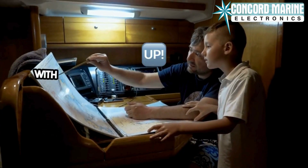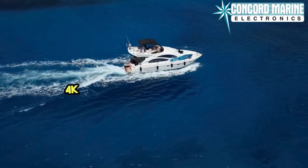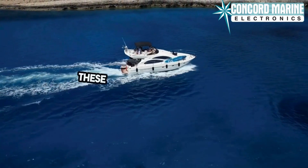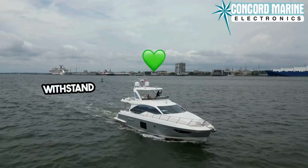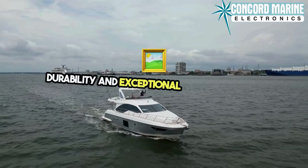To complement the audio, luxury yachts are outfitted with high-definition video displays, including UHD and 4K TVs, projectors, and LED screens. These displays are designed to withstand the marine environment, ensuring durability and exceptional picture quality.